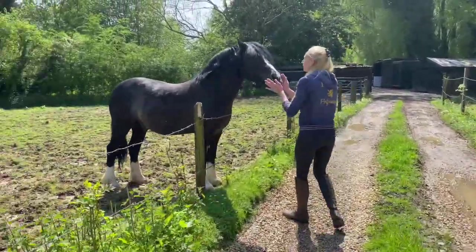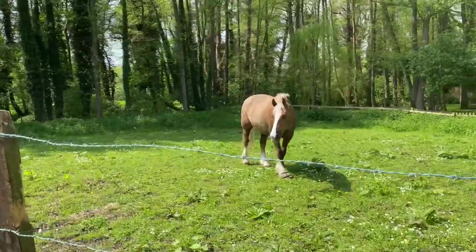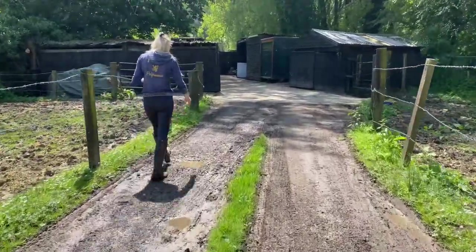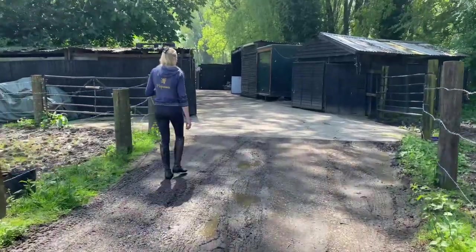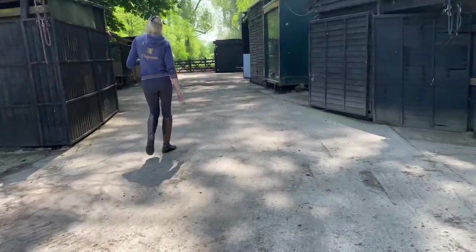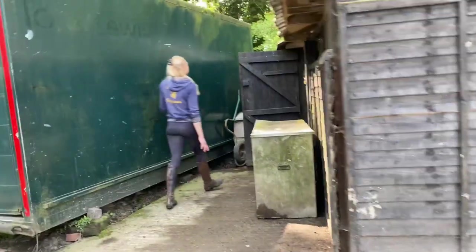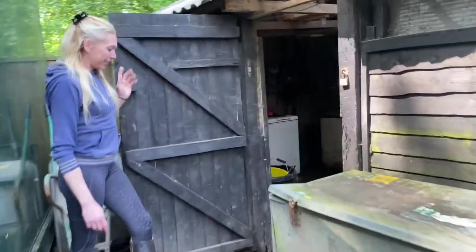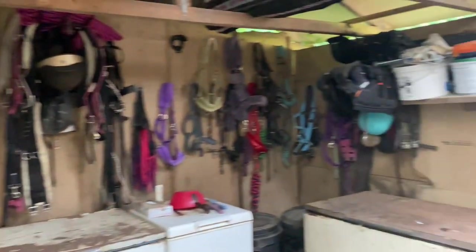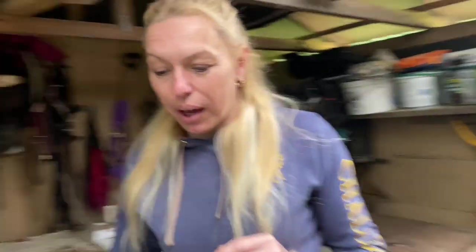And then we come on up to the yard. So this is our yard — we've all got concrete on the floor. And then if we go round to the right here, this is my feed room. Here we've just got all the feeds, head colours, and any rugs or anything we need.